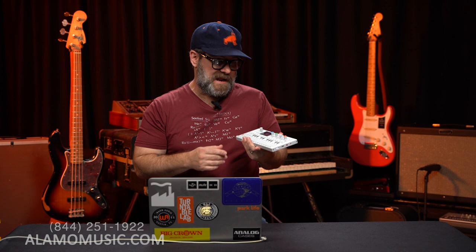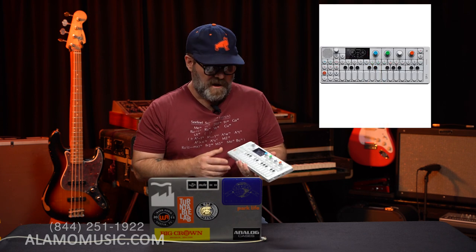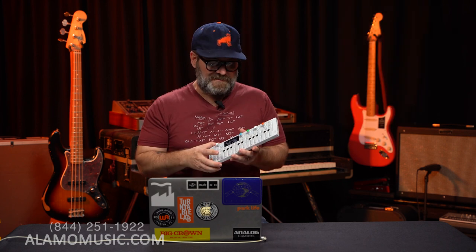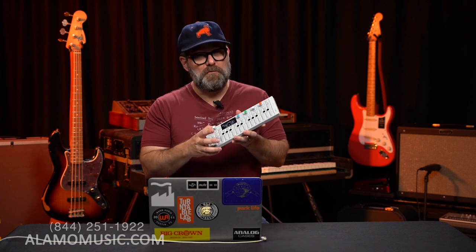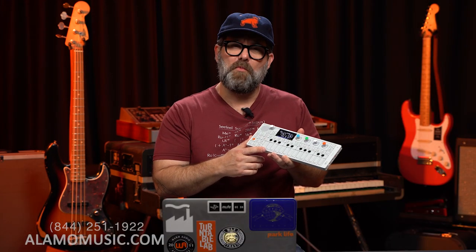Now we know that this little dynamo here, the OP-1, has been out for just north of 10 years, and there is tons of content regarding this device, as well as the OP-Z and their new modular series and the pocket operators. So what we want to do is take a different approach before we start producing content on all these amazing devices.